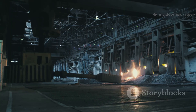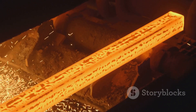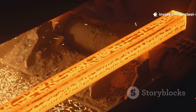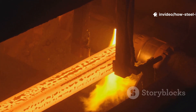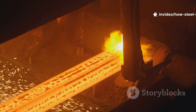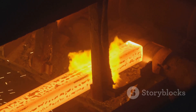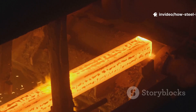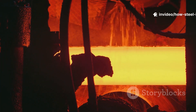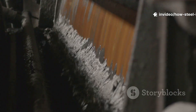It's a symphony of chemistry, engineering, and sheer brute force. So how does it happen? How do we go from a pile of reddish-brown dirt to a gleaming steel beam that can support a bridge? It's a journey, and it's a fascinating one. It involves giant ovens, molten rivers of metal, and a recipe more precise than your grandma's prize-winning cake. We're going to pull back the curtain on this whole operation. Everything has to start somewhere, and for steel, that somewhere is deep inside the earth. The main ingredient, the star of the show, is iron ore.